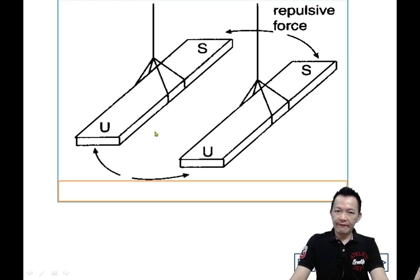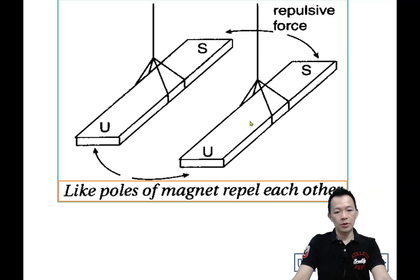So what we can learn from the experiment just now: same poles — north-north or south-south — they are going to repel each other. Like poles of a magnet repel each other.